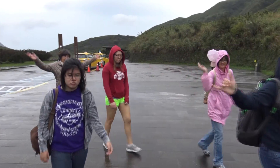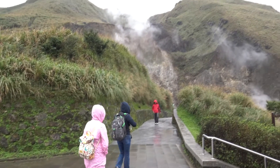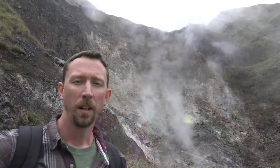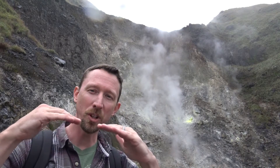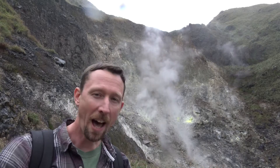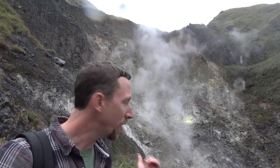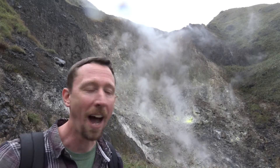Our trip has taken us here to Yangmingshan National Park where we can see some geothermal vents and think about how these form and how they're tied to the beauty of Taiwan's landscape. Taiwan is a subduction zone, especially along its east coast. The ocean floor is getting pushed down underneath the island, dragging seafloor rock down and creating friction and heat from the mantle, which results in heat welling up under the island. What we see here is the result of that — these famous hot springs.